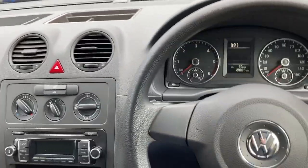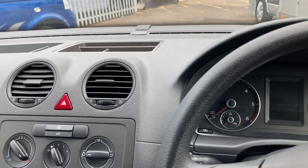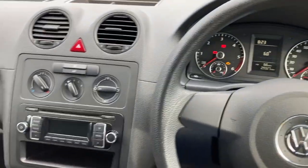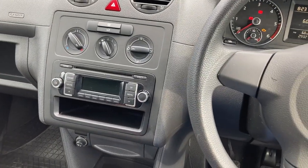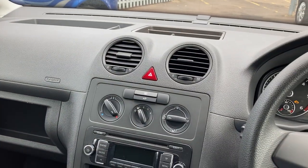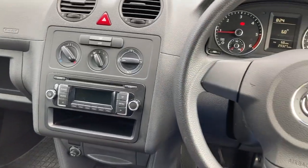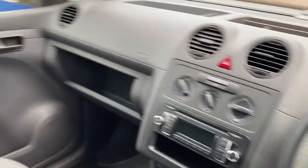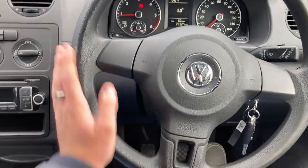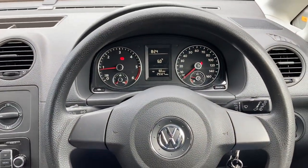Once you climb in, like with all Caddies, the interior is just fantastic. Another really nice thing about this van is that it's 10 years old and yet has just 29,000 miles. And there you can see it starts straight up. Caddy vans are really fantastic inside — they have everything you need but also those little luxury feels, and it's designed to feel like a car.